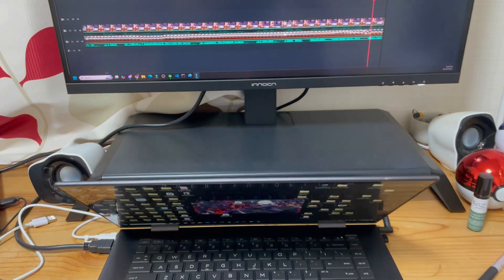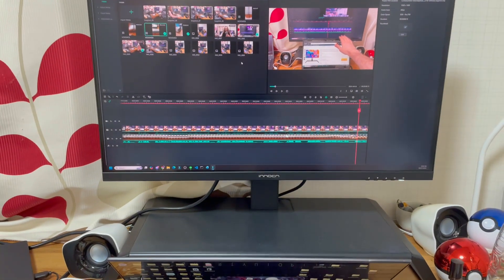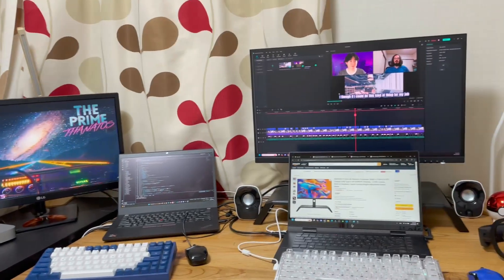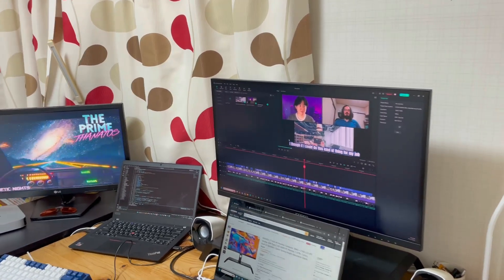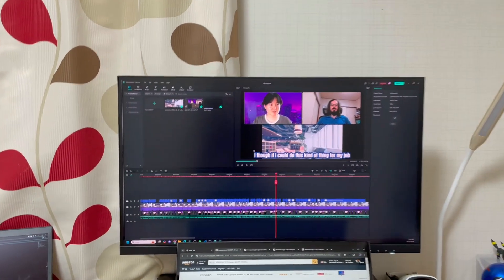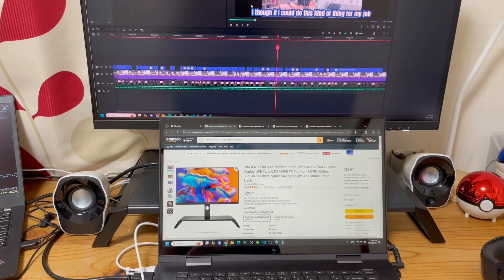First thing is the NOCN 27-inch 4K art monitor. It's a pretty good size — let me back the camera up a little bit so you can see it compared to my keyboard, my laptop, and my old monitor over there.